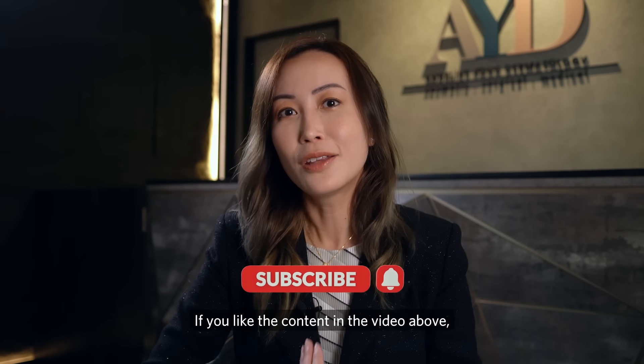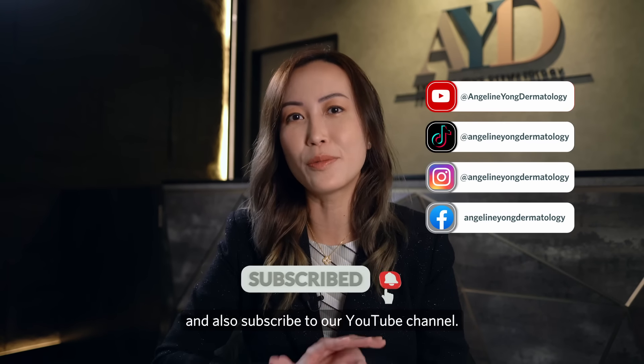If you like the content in this video, don't forget to click the like button and subscribe to our YouTube channel.